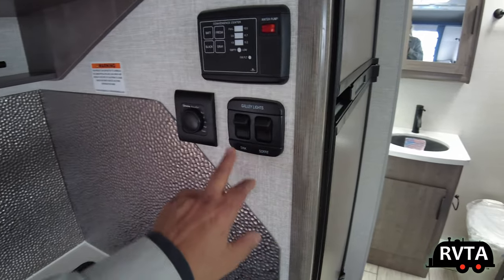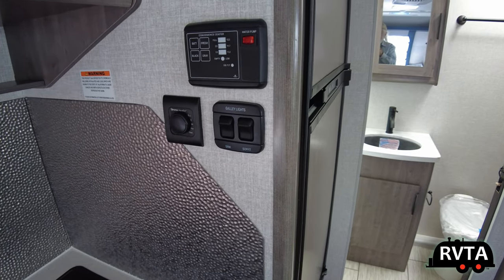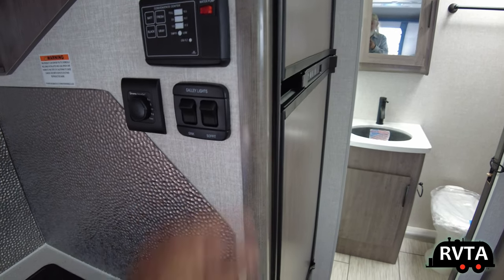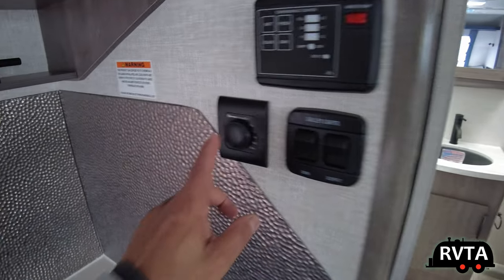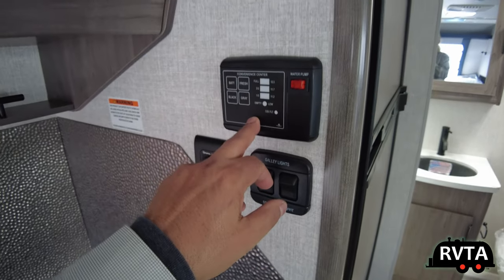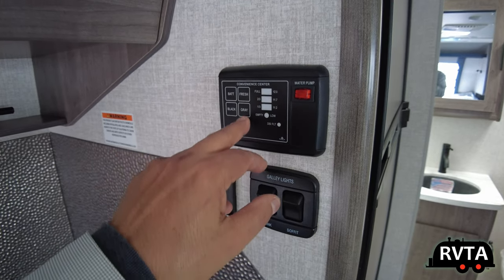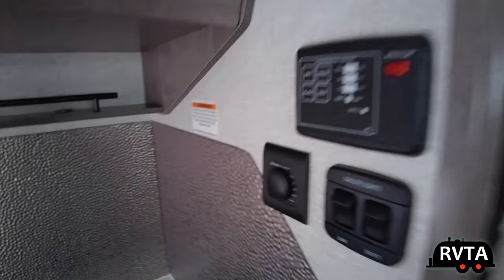To the right you have some controls for the soft lights, various lights, kitchen lights. The Truma Combi controls are right there to the left. Above it you can check your levels for your battery, your tanks, and also turn on the water pump — very conveniently located.